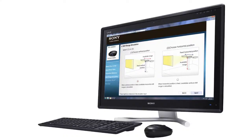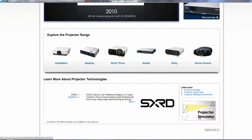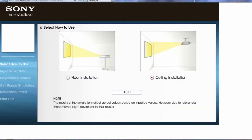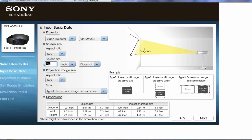Armed with the model and screen size, we'll use the online simulator to determine how to set it up in your room. On your computer, go to this website and click on the projector simulator tile at the bottom right. Choose between floor or ceiling installation and click Start. Select Video Projector from the drop-down list and the model you want. Select the 16 by 9 ratio, enter the screen size you are after, and click Next.